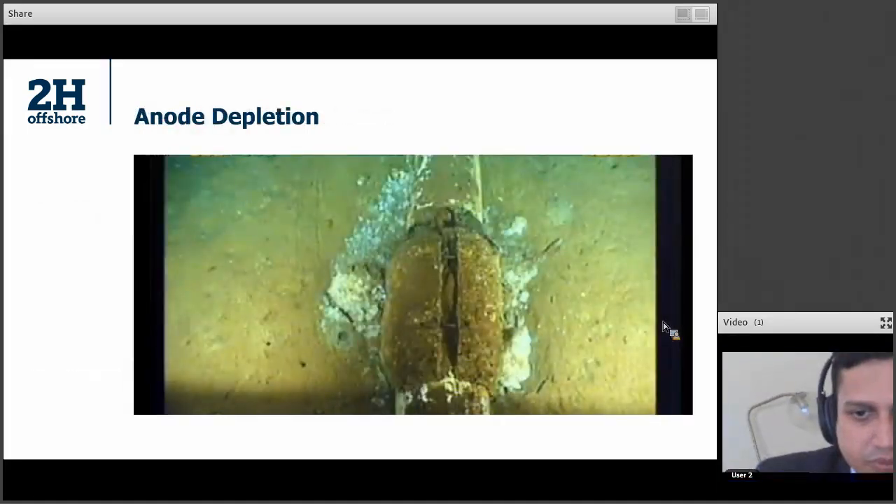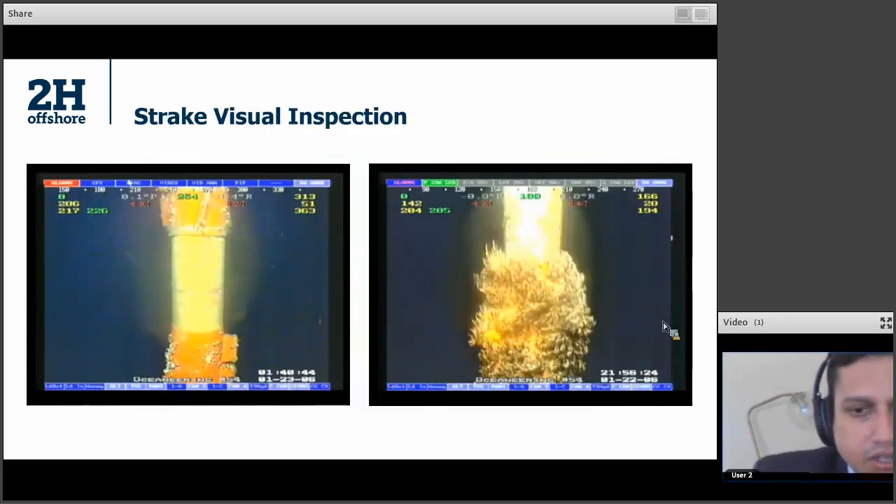This is a subsea visual inspection showing a depleted anode, which tells you that you need to retrofit an anode to this riser. These are some strake pictures. On the left, you can see a slipped strake leaving a bare section. If you have too many of these bare sections, your VIV suppression is far less efficient than it should be. VIV suppression is also less efficient if you have marine growth on the strakes, like the one shown on the right where you can barely see the strake profile.